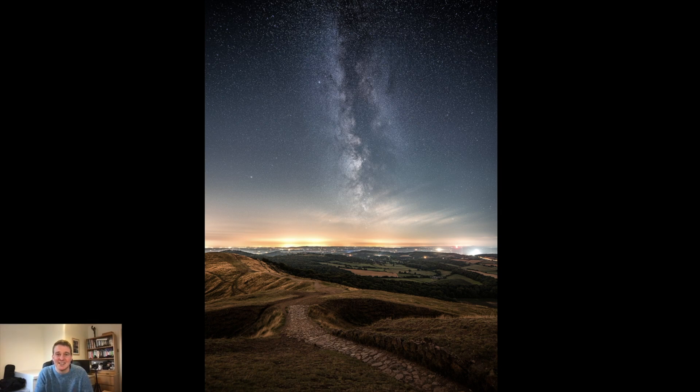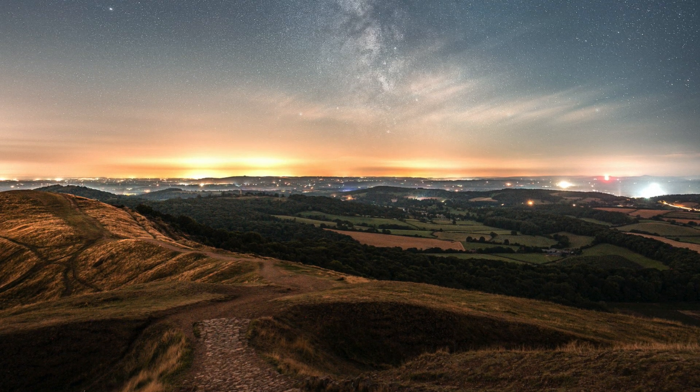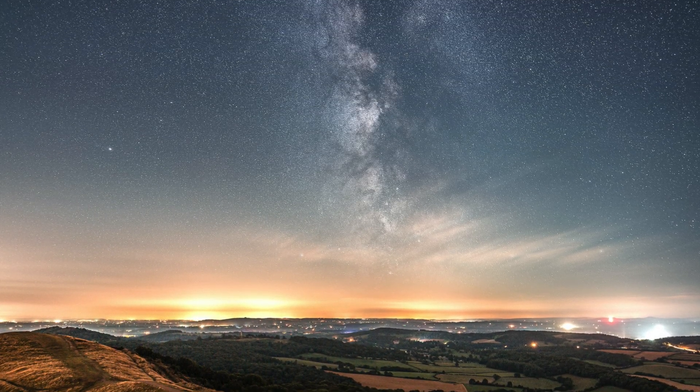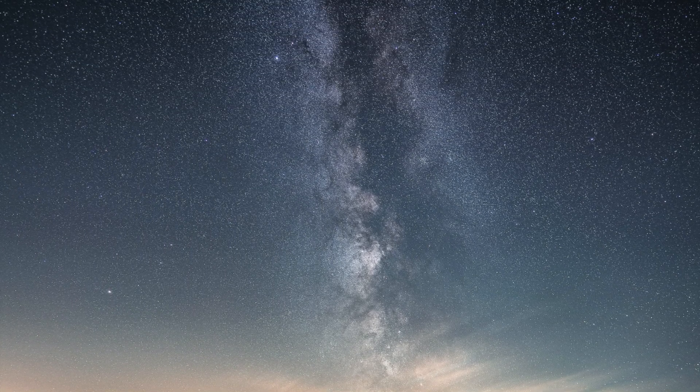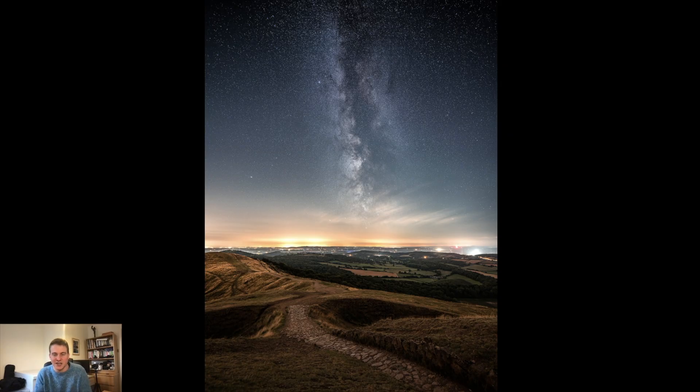Moving on to landscape astrophotography — I didn't get out as much as I'd hoped, purely down to the weather. Any time there was no moon there seemed to be cloud. But I got out on a couple of trips, including the Malvern Hills, where I went up with a couple of mates and got a couple of images. This one shows a pathway leading into the Milky Way overhead. This was with the Sony a7 III and the Sony 14mm f/1.8 lens, using multiple exposures for the sky blended with a longer 2–4 minute exposure for the foreground.